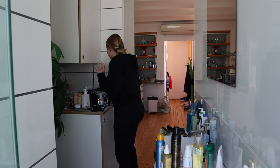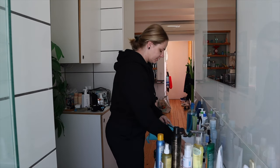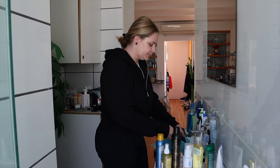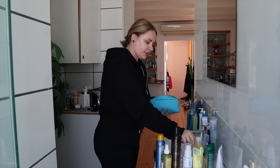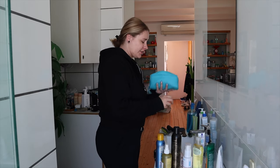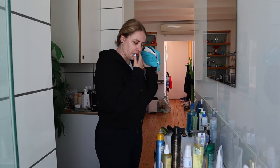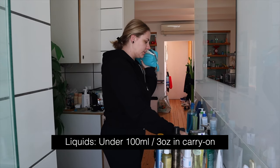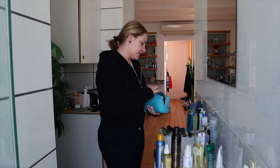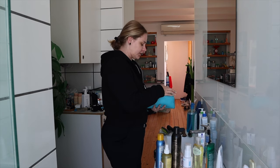I'm gonna start off by packing my toiletry bag for the plane so it's easy to get those things out of the way. Everything that you bring in your carry-on has to be under 100 milliliters. I always double-check because the last thing I want is to be that person that gets their bag pulled just because I accidentally packed a product that's too big.